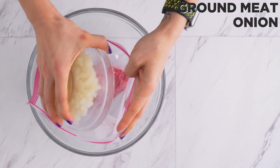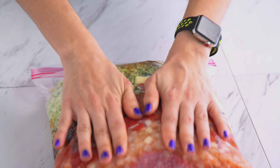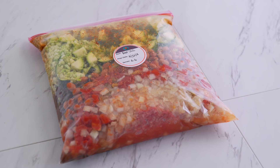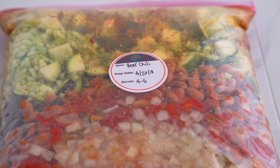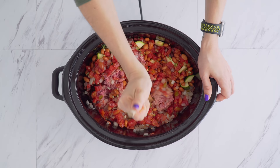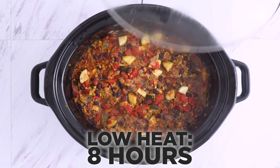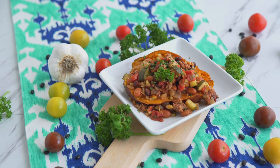Ground meat of choice — I have beef today — onion, diced tomatoes and chilies, diced tomatoes, beans of choice, zucchini, broccoli rice, broth, chili powder, and salt go into a large freezer bag. You can also store the meat or broth separately if you don't have a bag that's large enough. This is ready to store in the fridge or freezer until you need it. If you freeze it, you'll want to thaw it in the fridge the day before you cook it. When you're ready to eat, dump it into your slow cooker, mix and mash so the meat is crumbled, and let it go slow and low. Serve with your favorite garnishes.